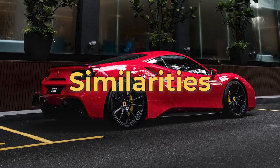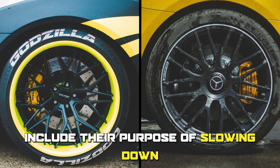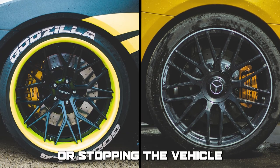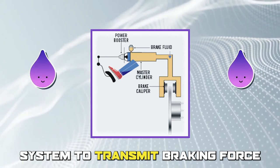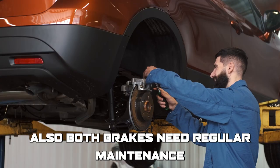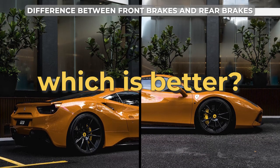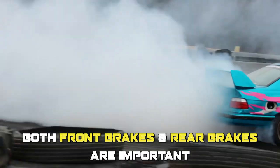Are there any similarities between front brakes and rear brakes? The similarities include their purpose of slowing down or stopping the vehicle, their use of a hydraulic system to transmit braking force, and the fact that both brakes need regular maintenance.